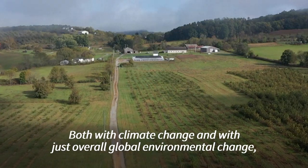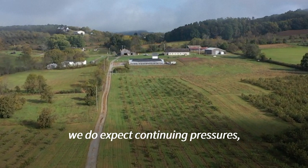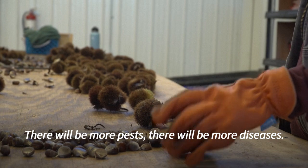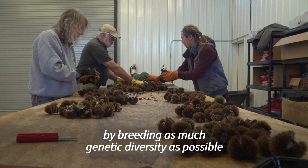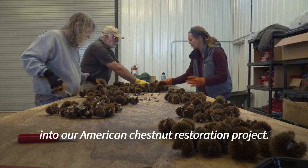Both with climate change and with overall global environmental change, we do expect continuing pressures not just on the chestnut but on forest trees and species. Overall, there will be more pests, there will be more diseases, and so that's something we're trying to prepare for by breeding as much genetic diversity as possible into our American chestnut restoration project.